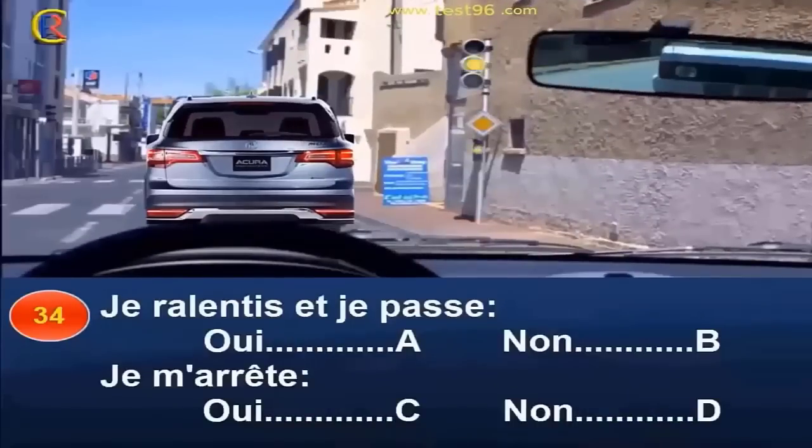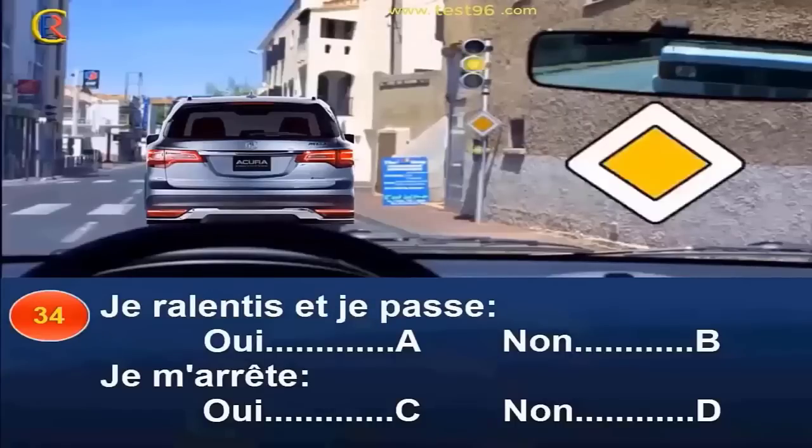Je ralentis et je passe (réponse A : oui / réponse B : non). Je m'arrête (réponse C : oui / réponse D : non). Lorsque le feu est jaune clignotant, vous devez tenir compte de l'information donnée par le panneau situé sous le feu. Ce dernier indique que vous circulez sur une route à caractère prioritaire. Cette situation n'étant pas habituelle, vous devez être vigilant et réduire votre allure afin de pallier les éventuelles erreurs des autres usagers. Réponse A et D.